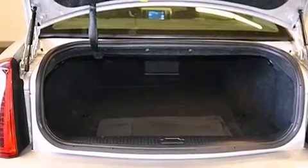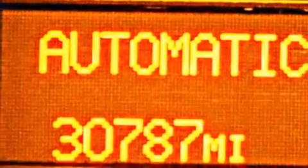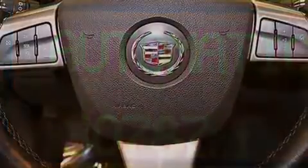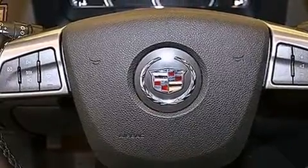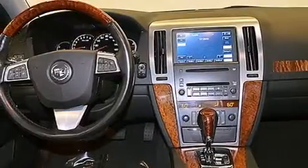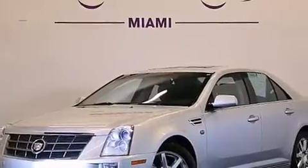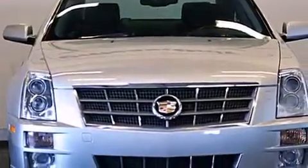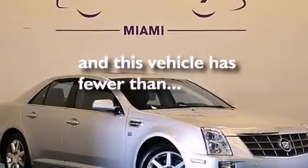Aluminum wheels, traction control, and stability control systems are included. Additional features include a low tire pressure indicator, memory settings for the seat positions so you can recall your favorite alignment with the push of one button, cruise control, leather seats, an illuminated driver's side vanity mirror, rear curtain airbags, rear seat childproof door locks, dual power seats, and steering wheel mounted controls. This vehicle has fewer than 31,000 miles on the odometer.